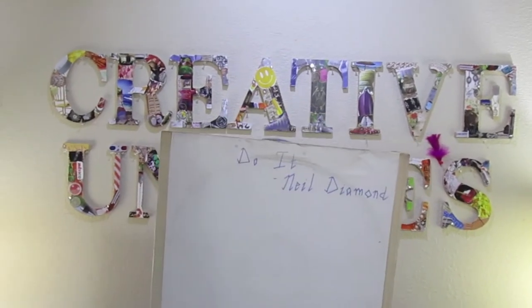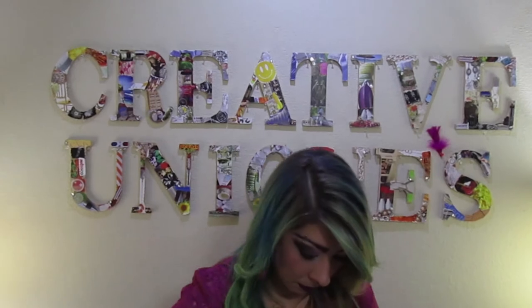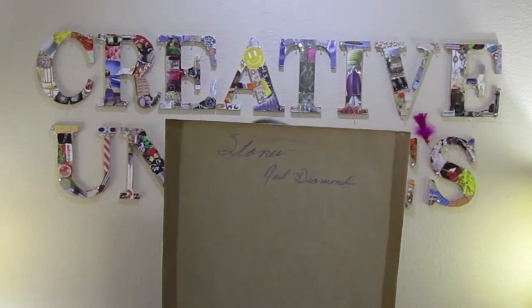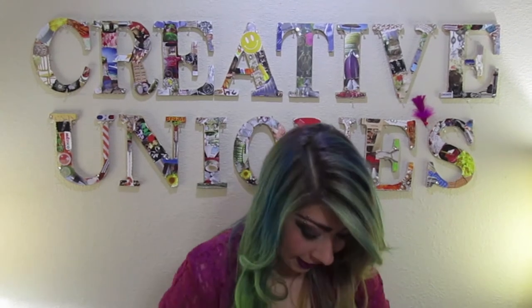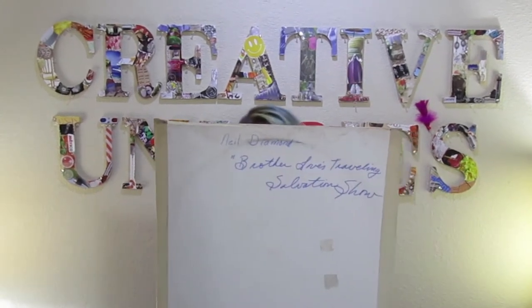This is also Neil Diamond. Obviously this was a collector of Neil Diamond. Rolling Stones too. For 15 albums, I paid $15 total, and I should make somewhere upwards of $60 to $80 on all of those.